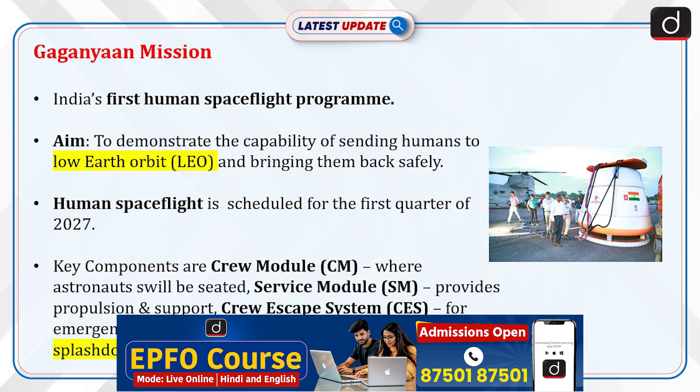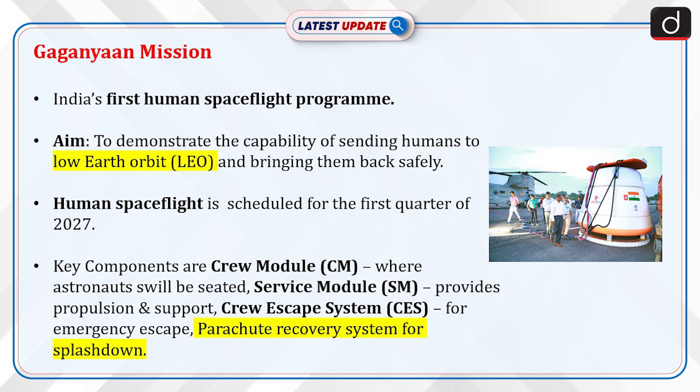Gaganyaan Mission is India's first human spaceflight program. Its aim is to demonstrate the capability of sending humans to low-Earth orbit and bringing them back safely. Human spaceflight is scheduled for the first quarter of 2027. Key components include the Crew Module (CM), where astronauts will be seated.